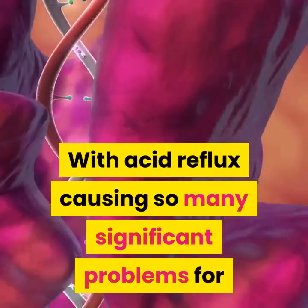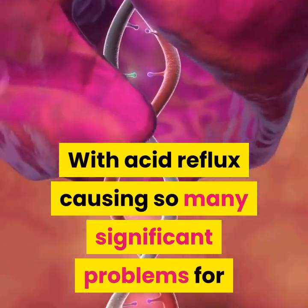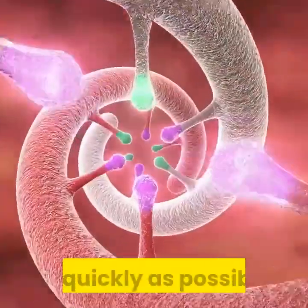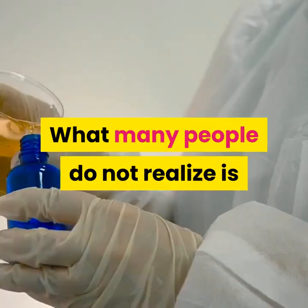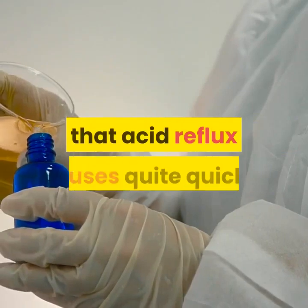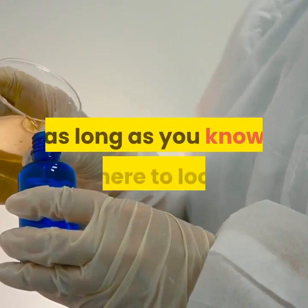With acid reflux causing so many significant problems for so many Americans, it is very important to ensure you can find relief as quickly as possible. What many people do not realize is that it is possible to find relief from the pain that acid reflux causes quite quickly, as long as you know where to look.